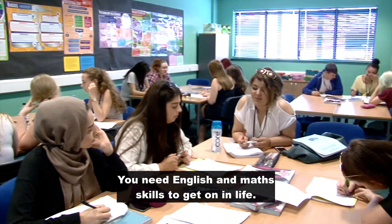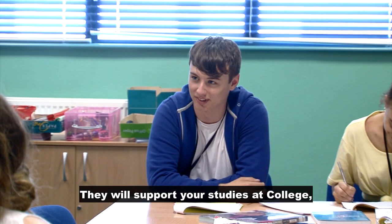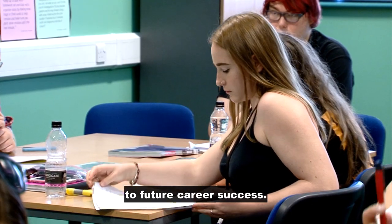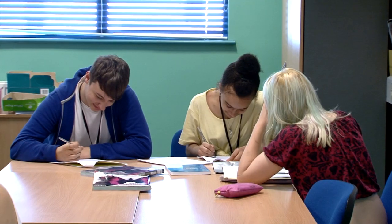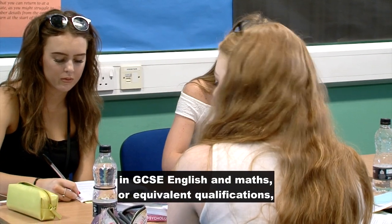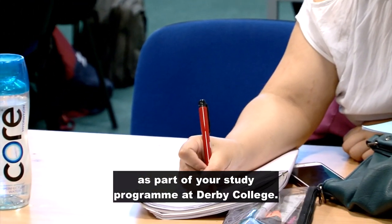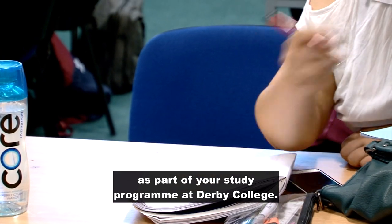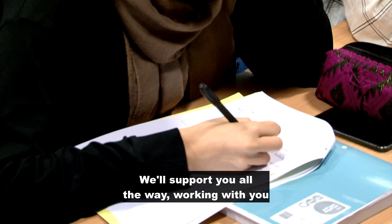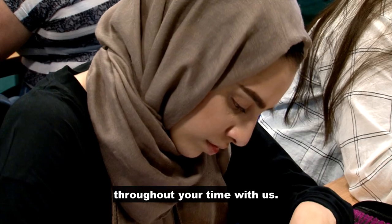You need English and maths skills to get on in life. They will support your studies at college, help with everyday tasks, and pave the way to future career success. If you don't already have a grade 4 or above in GCSE English and maths or equivalent qualifications, you will continue studying these subjects as part of your study program at Derby College. We'll support you all the way, working with you on the right program of development throughout your time with us.